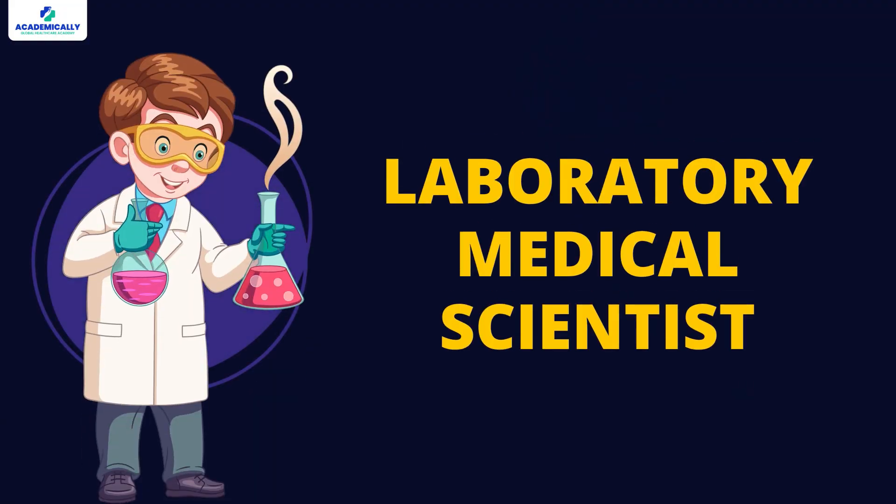But if you want to work as a laboratory medical scientist, in that case you need to write the AIMS professional exam. Once you pass this exam you will be registered as a laboratory medical scientist, and then you can work in government hospitals, private hospitals, or laboratories.